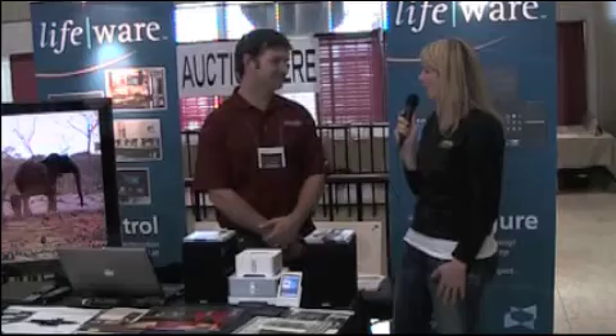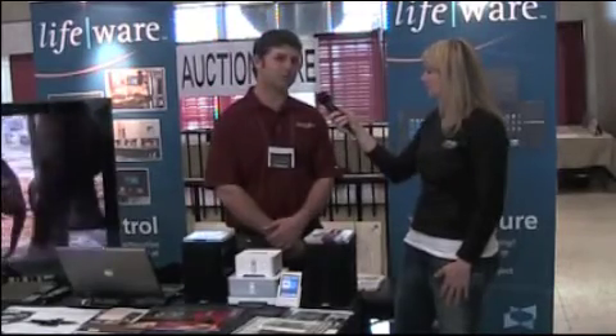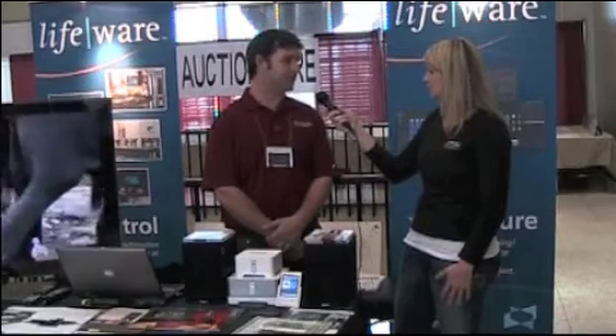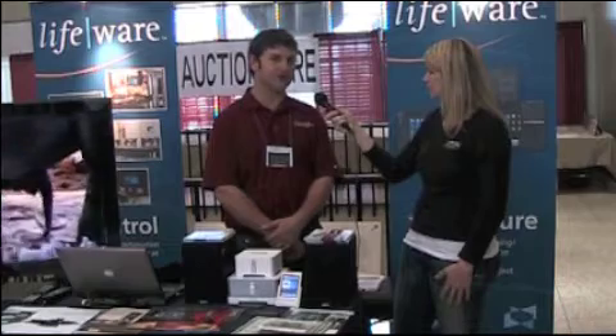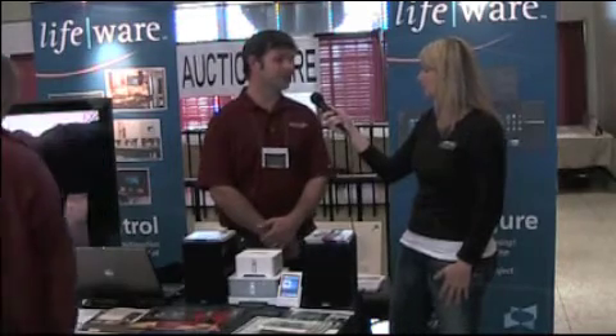Why don't you tell us a little bit about Accucom Integrations? Accucom is a local company formed seven years ago with the idea of providing all low-voltage services under one roof. We provide audio, video, structured wiring, security, home automation, lighting control, and try to keep it down to one low-voltage contractor on each job.